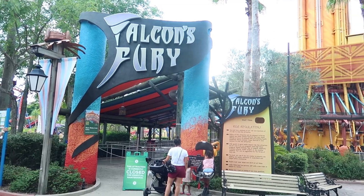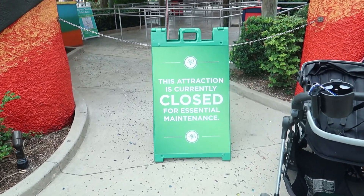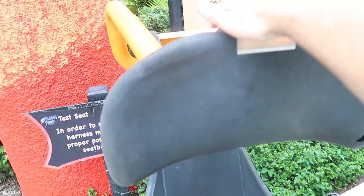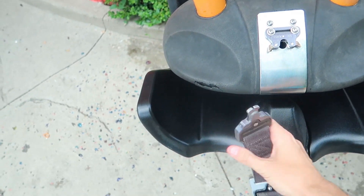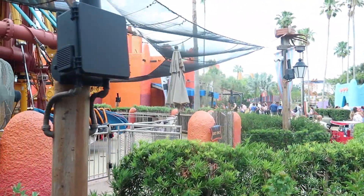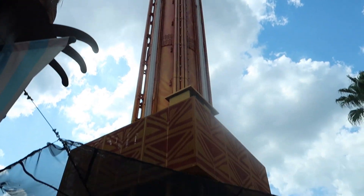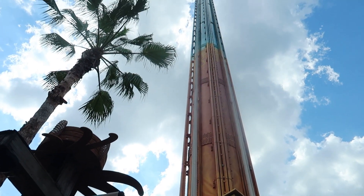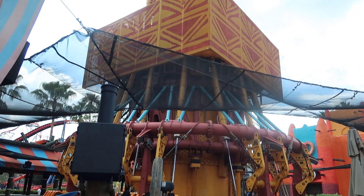Coming up to the attraction's main entrance, they do have a sign placed out front advising guests that it will be closed during their visit, with no signs of it reopening. What's also interesting is that there is no construction wall placed around the premise — you can just walk right up to it. It is a shame that this ride has been sitting here vacant for this long, especially since you can see it from almost any vantage point in the entire park. The catch car is now at ground level.